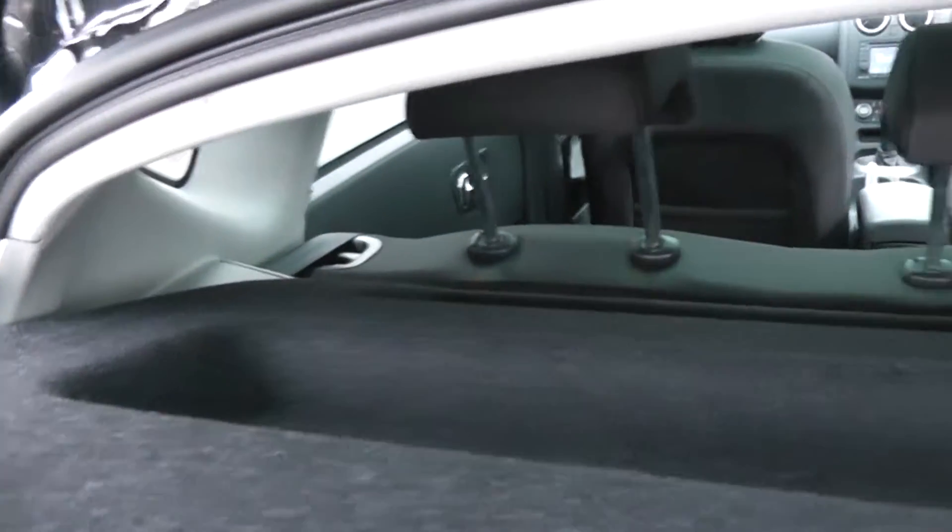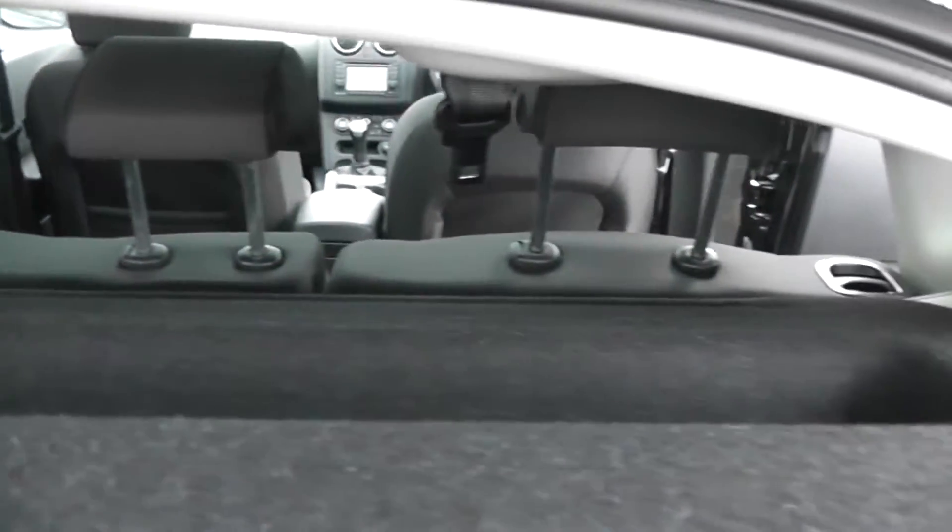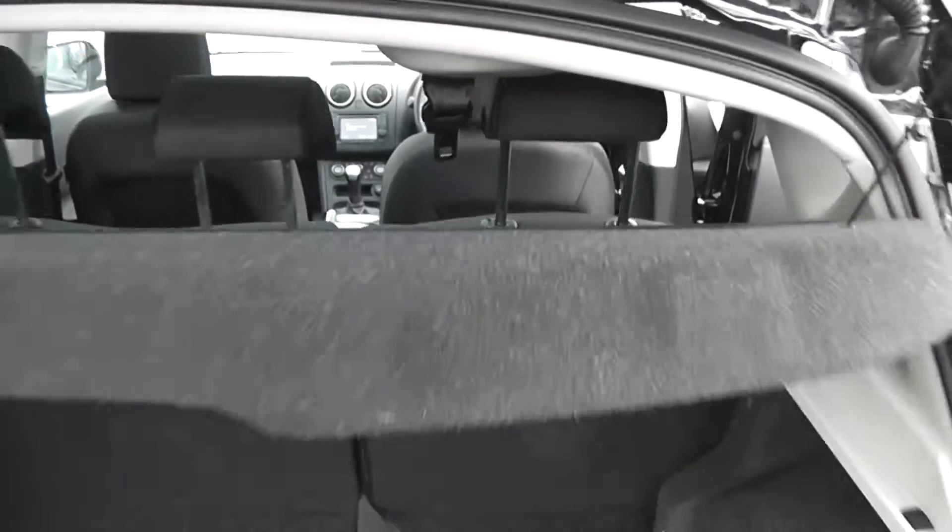Now looking into the large boot, it's the same as all the Qashqais. There's a parcel shelf and the rear seats have a 60-40 split which will of course fold down to give you any extra space if you need it.